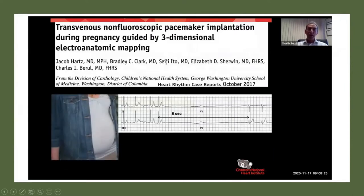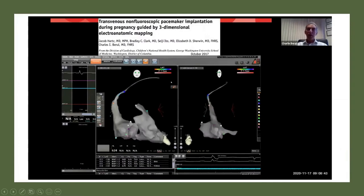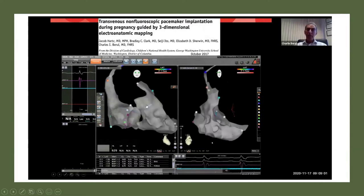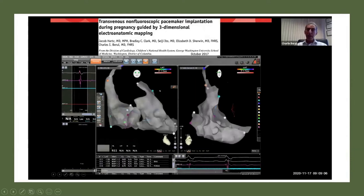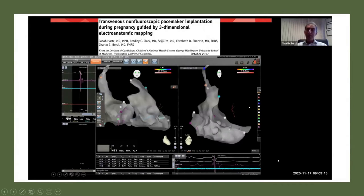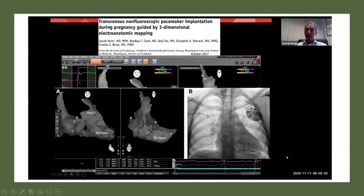Here's another novel case: a teenage pregnant girl who had a six-second period of asystole associated with fainting, so we needed to implant a pacemaker. Usually when we do transvenous pacing we use x-ray, but we didn't want to do that in this pregnant patient. So we took the three-dimensional mapping system we typically use for catheter ablation and hooked up alligator clips to the pacing lead. You can see the lead moving through the vein, into the right atrium, and up into the right ventricle, trying to find a place in the lower right ventricular apex — all done under the electroanatomic mapping system without any x-ray. Once she delivered, we took a postnatal x-ray and confirmed the lead was in appropriate position. She's doing great.